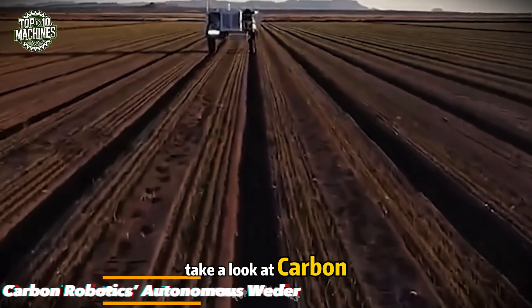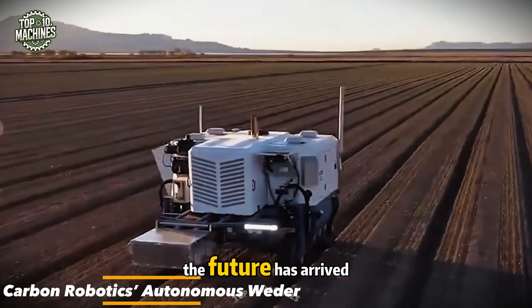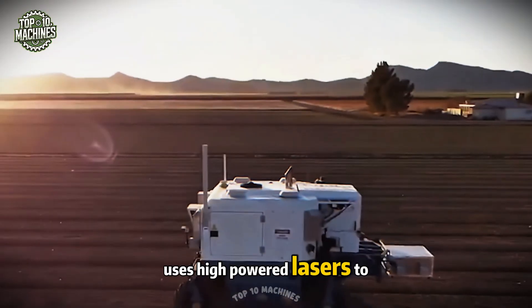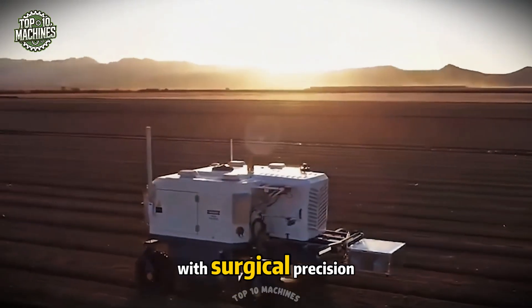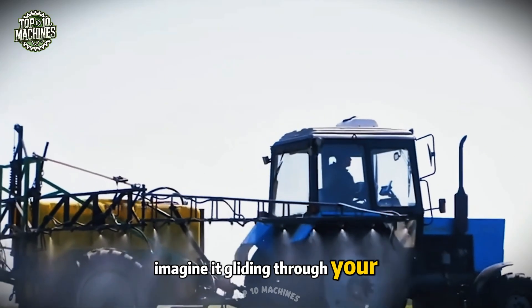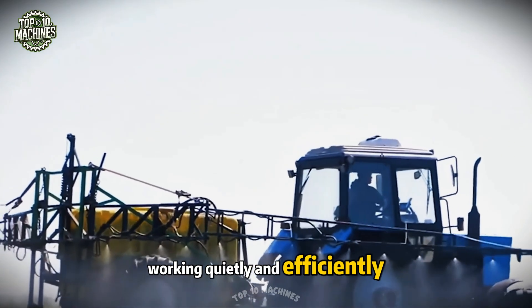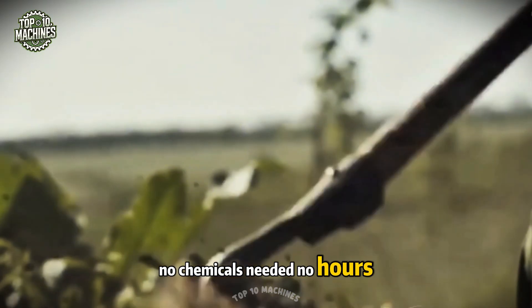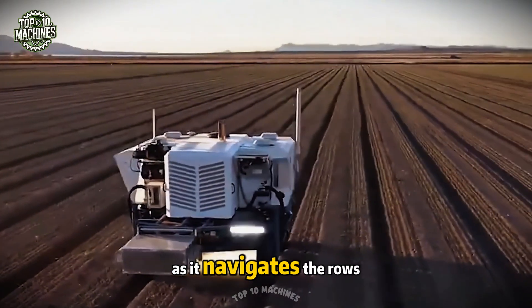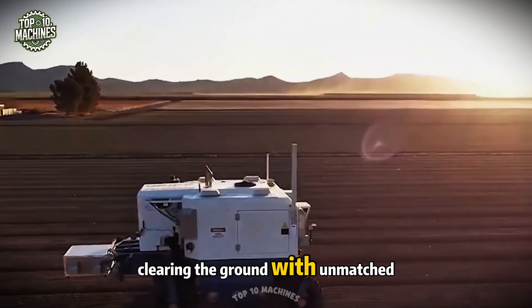Take a look at Carbon Robotics' autonomous weeder — the future has arrived. This robotic machine uses high-powered lasers to eliminate weeds with surgical precision, keeping your crops completely unharmed. Imagine it gliding through your fields, working quietly and efficiently — no chemicals needed, no hours wasted on manual labor. Just sit back and watch as it navigates the rows, clearing the ground with unmatched precision.